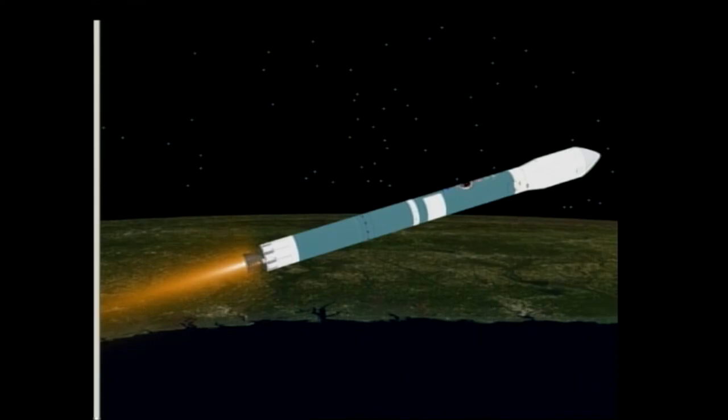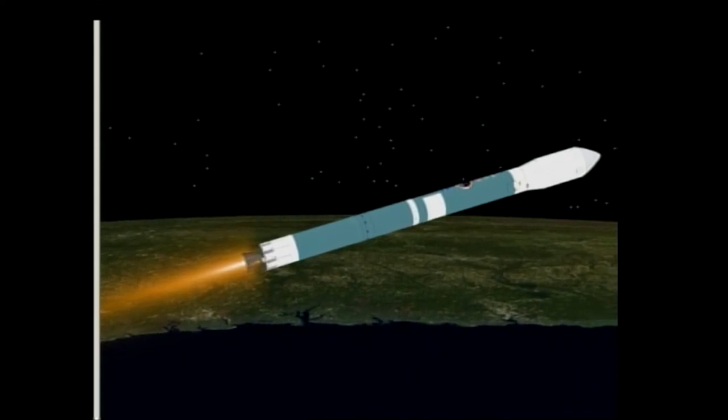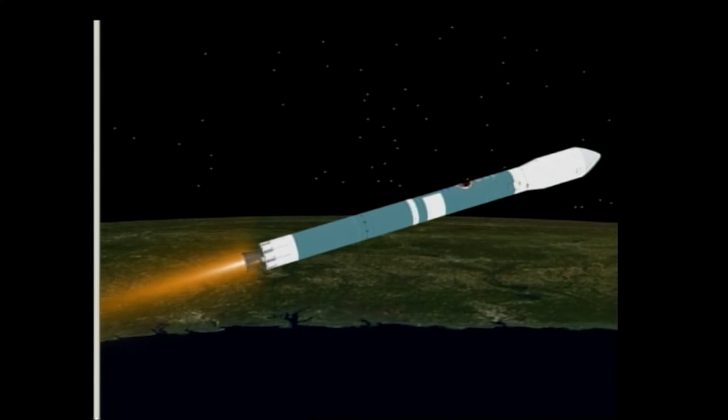Two minutes, 55 seconds. Good control on the main engine now in pitch and yaw. Very smooth ride on the verniers as well. Passing three minutes, five seconds. Chamber pressure holding very good in the main engine and in both verniers. About one minute, 15 seconds remaining in first stage flight. Passing three minutes, 20 seconds into the flight. Altitude now passing 51 nautical miles, downrange distance 195 nautical miles, velocity 8,890 miles per hour.